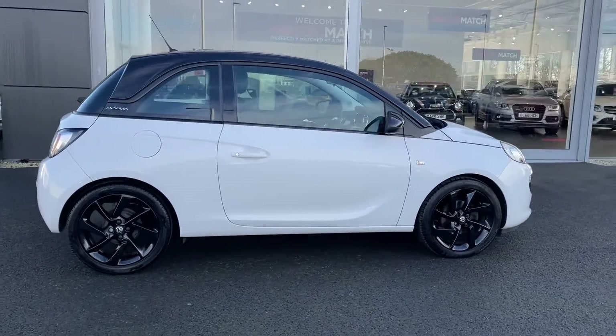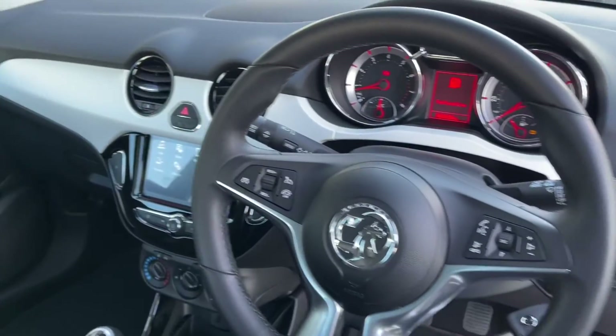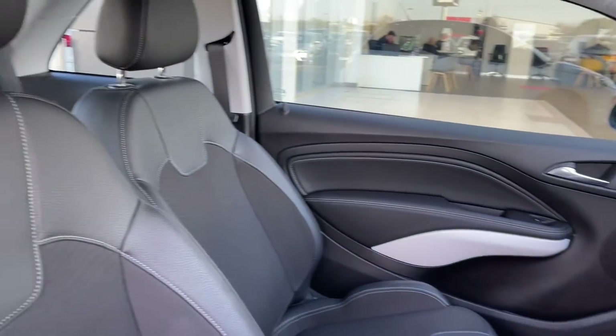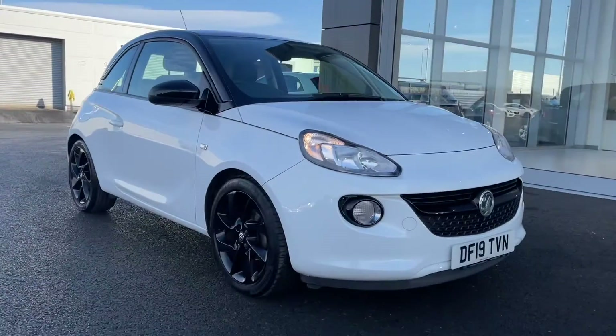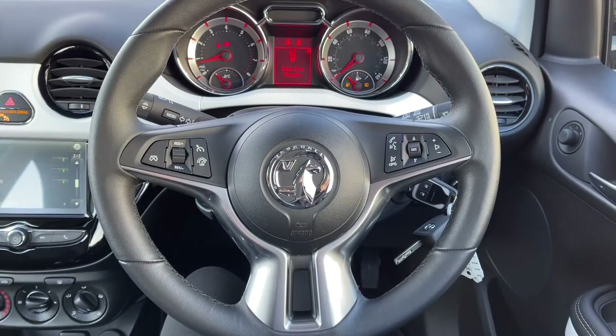The bodywork of the car is in amazing condition, and heading into the driver's side, the same could be said. You've got that pearl effect across your dash and your part leather upholstery continues into the front there. So that concludes the 360 tour — I'm going to head back inside now and show you some more of the interior features.